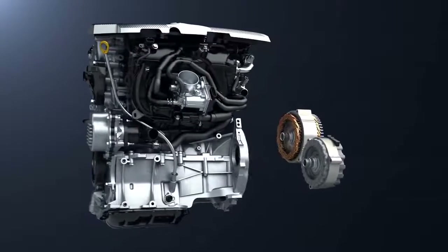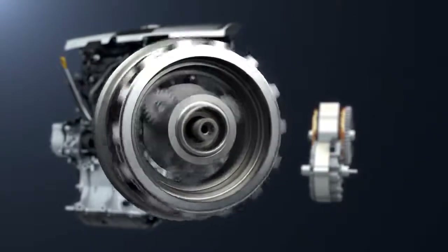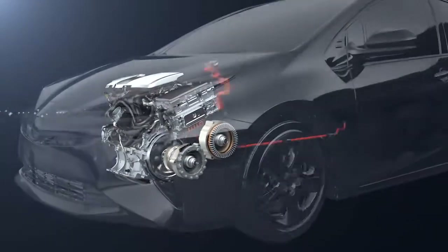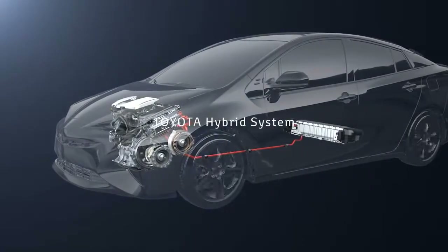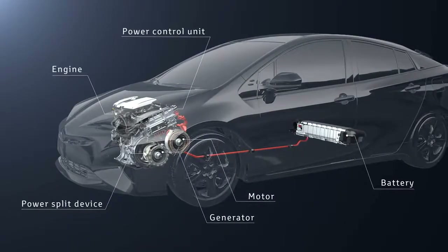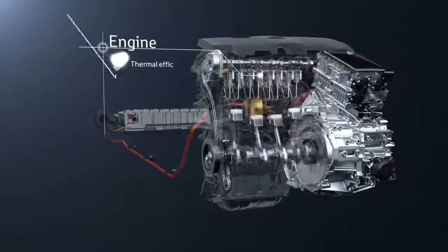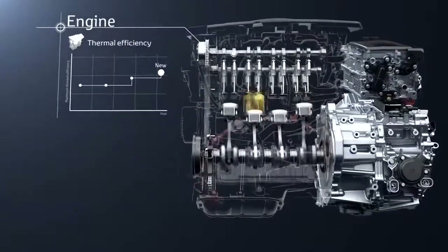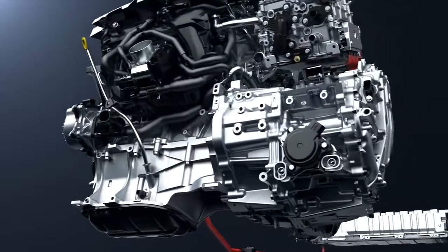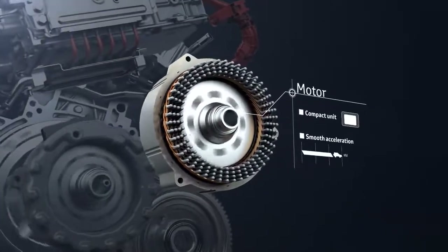The Toyota hybrid system combines an engine and motor with the power split device to achieve high energy efficiency. Each unit has been developed specially for the hybrid system. For the engine, the maximum thermal efficiency has been raised, achieving both low fuel consumption and low emissions. The motor is compact and high efficiency.